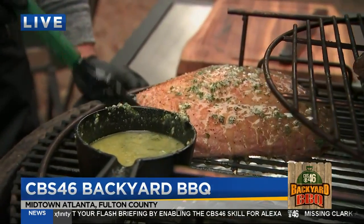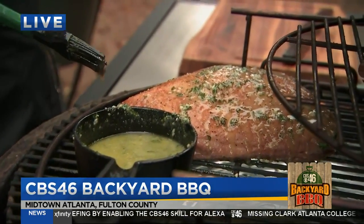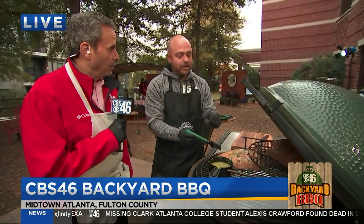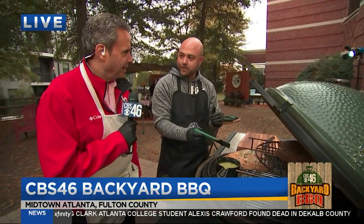How will you slice this when you bring it off? We'll bring it up to temperature, and then we'll actually sear it off in the Mini Max after a while. Once that's done, we'll slice it against the grain and serve it then.